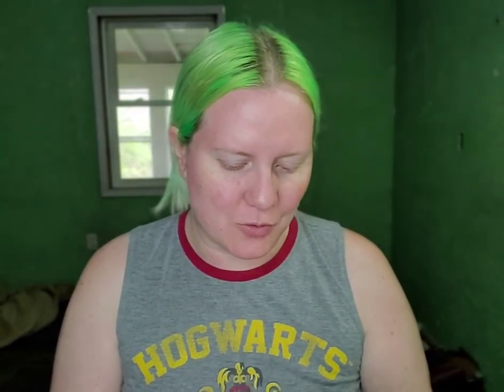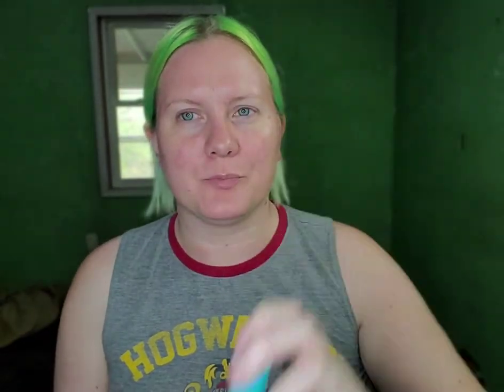Some people say wait 10 minutes after applying oil, others just wait until it's absorbed — and as you can see it's pretty well absorbed. I'm also going to put on the Tula Skincare Cooling and Brightening Eye Balm. I like how it feels and the skin around my eyes has been really hurting lately.